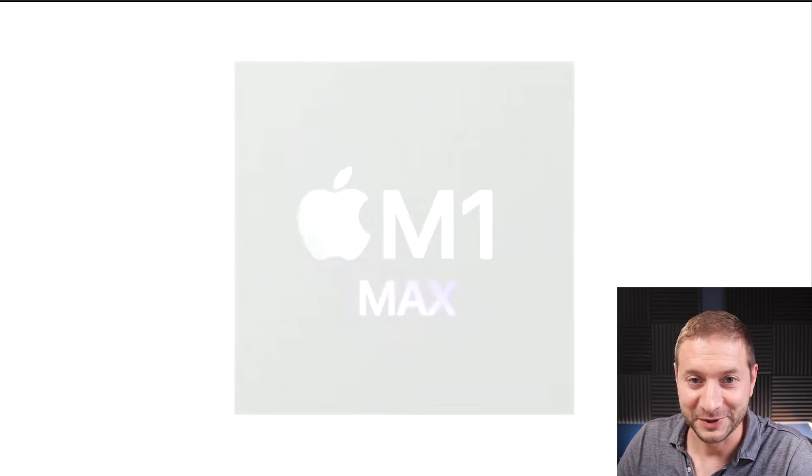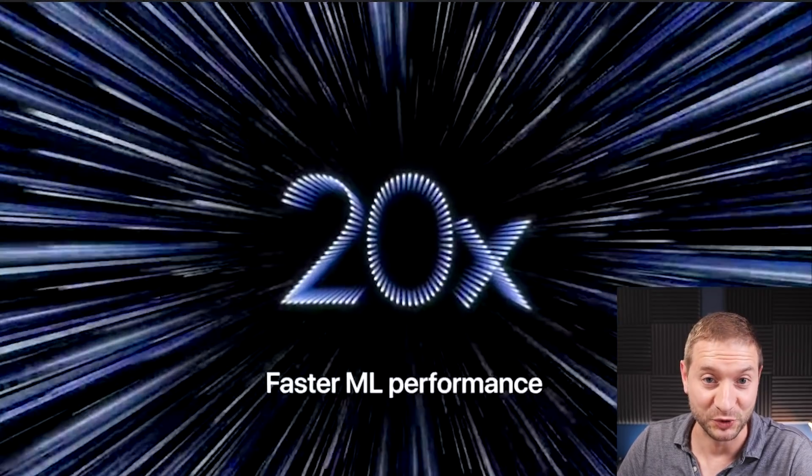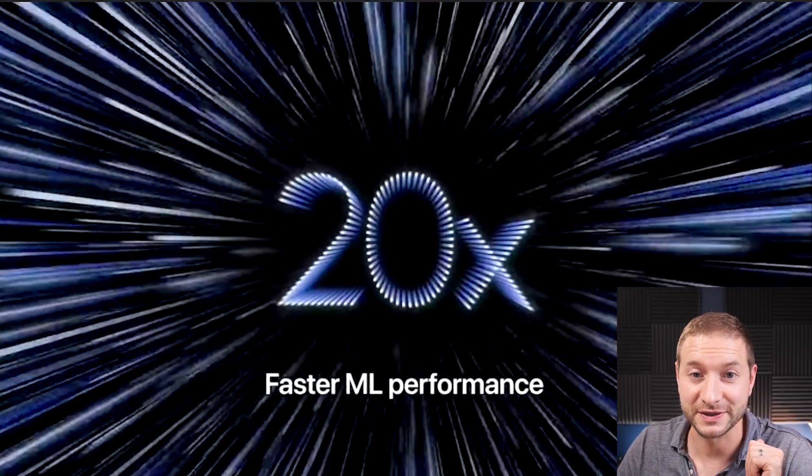I've also been doing some work with machine learning as part of my job. I'll be doing some ML testing, which is now supposedly up to 20 times faster than the previous Intel models. So I'm going to test that out too.